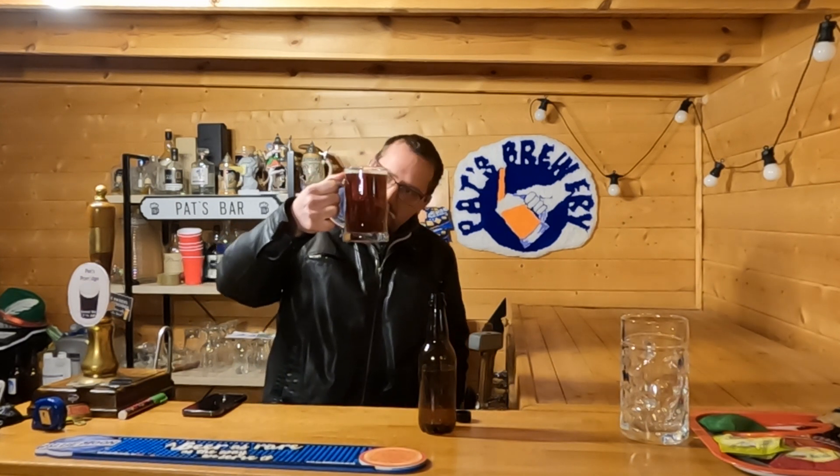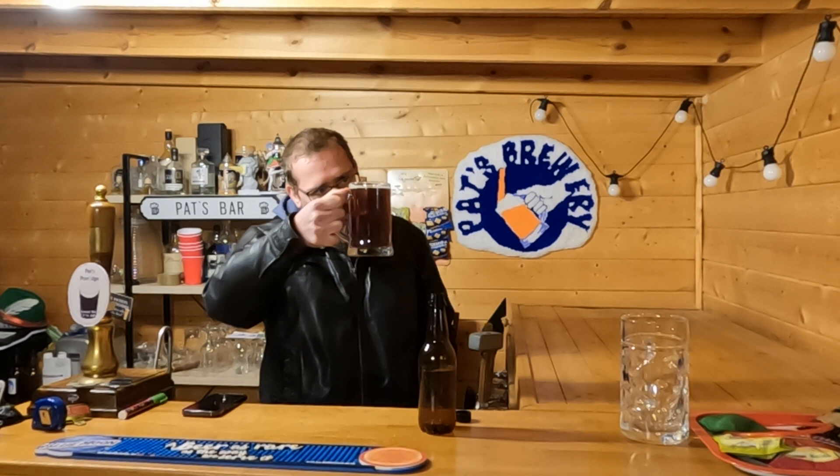It's bloody freezing out here! I haven't had to put the beers in the fridge — it's been hitting minuses recently. Anyway, let's have a look at the red ale. That is absolutely red, lovely.